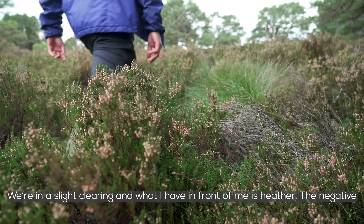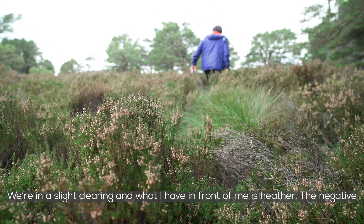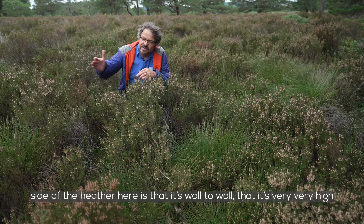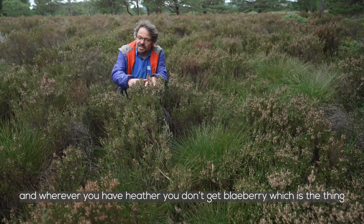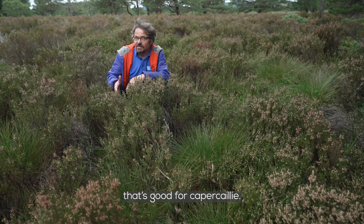We're in a slight clearing here and what I have in front of me is heather. The negative side of the heather here is that it's wall to wall and it's very, very high. And wherever you have heather, you don't get blaeberry — and blaeberry is the thing that's good for capercaillie.